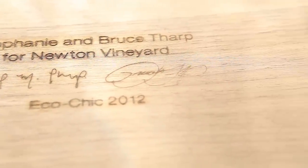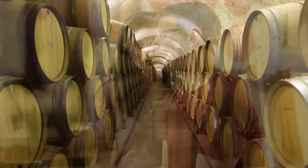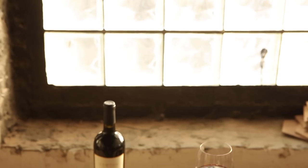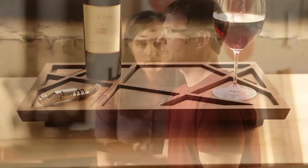We've created a limited edition of 112 puzzle wine trays, representing the 112 vineyard blocks at Newton Winery. The final result is a tray that looks like a puzzle, where the coasters and tray become pieces held within the tray frame — which is reflective of Newton Winery's icon wine, called the Puzzle.